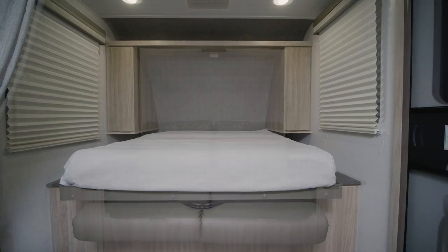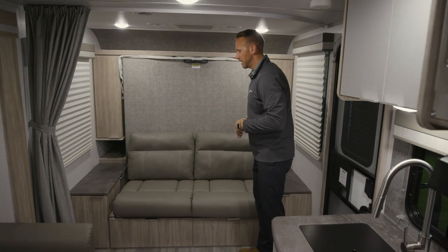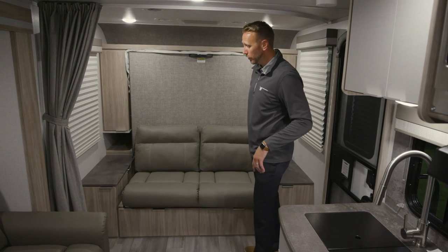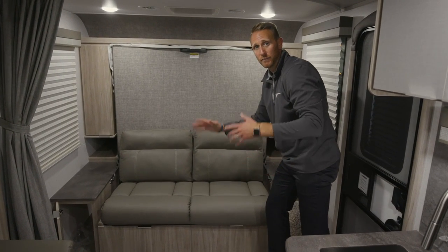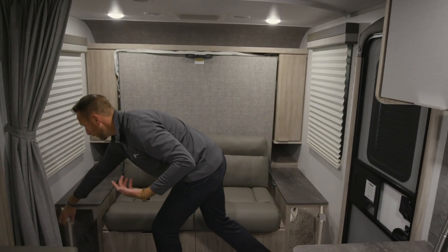In years past the murphy bed would stay up at an angle and wouldn't go flush, and customers on social media didn't like the look. Our engineering team addressed that, so whether your bed is in the up or down position you see the same accent wall paneling. With this design we added 10 doors and drawers for storage, and the redesign we talked about outside gave us additional pass-through space with indoor-outdoor access — so you can grab items without running out in the rain.